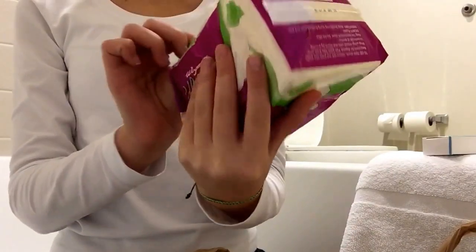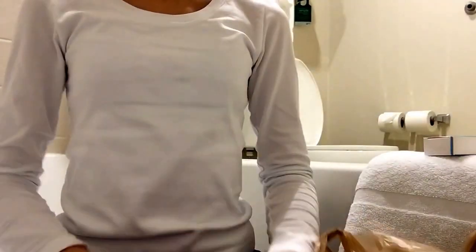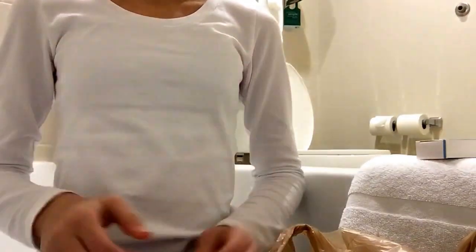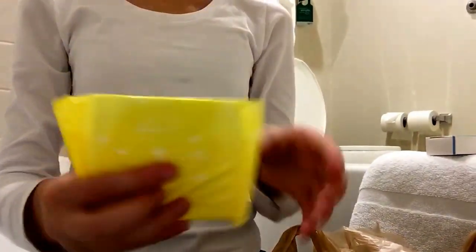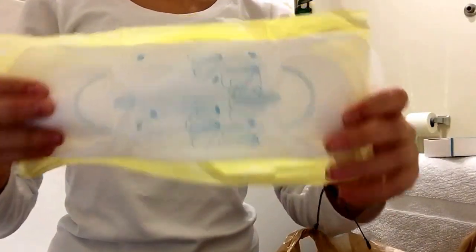The Wegmans ultra thin with wings, regular 18 pads. I'm just going to open them here. Here's what the pad looks like — it has these little flower designs on them with little birds or something. By the way, I'm in the bathroom of my hotel.